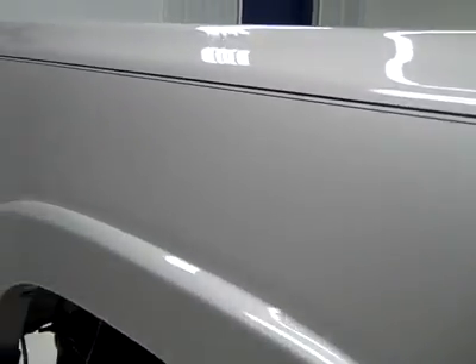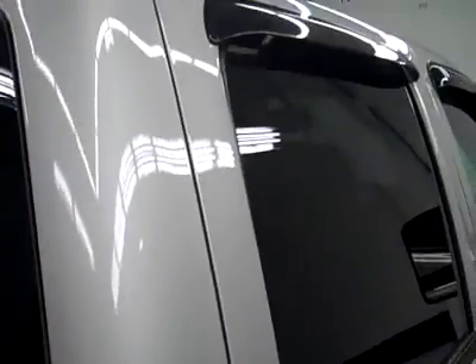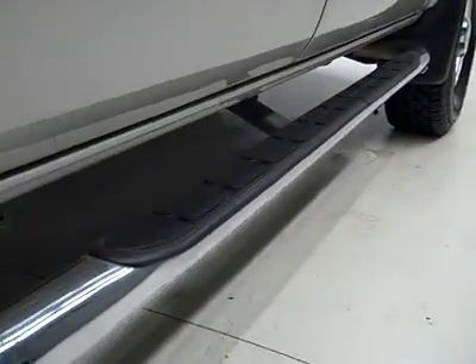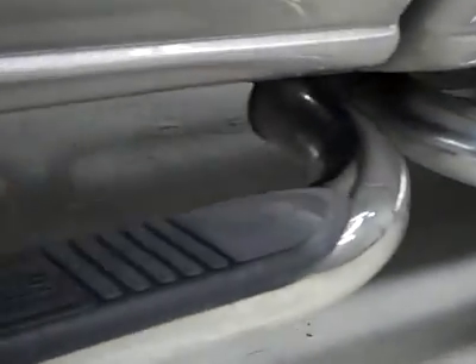We take these videos so if you are far away, or even if you're close by and you just can't make the trip down, but you're still interested in the truck, you can watch a full three-minute video and look at over 27 photos, and hopefully get a really good idea of the overall condition of the truck.